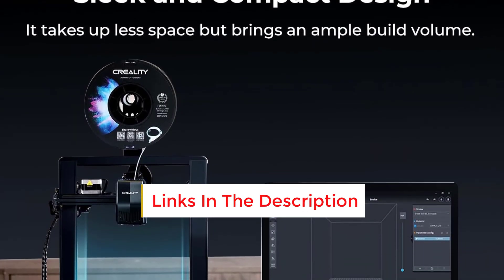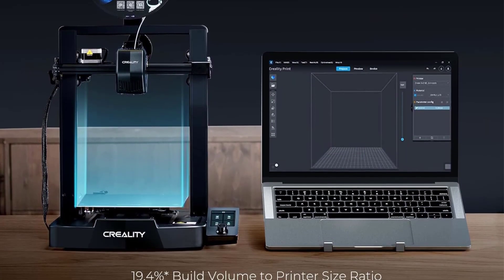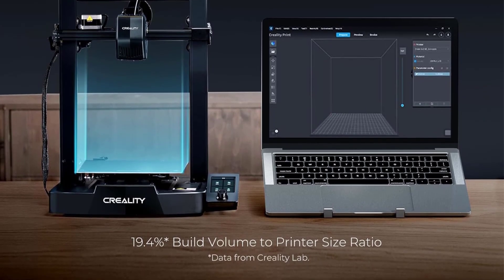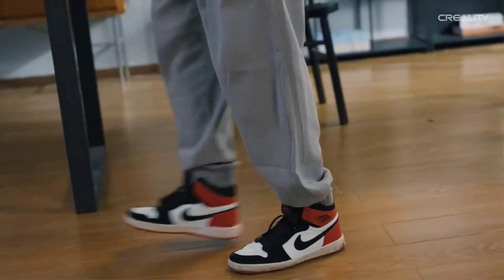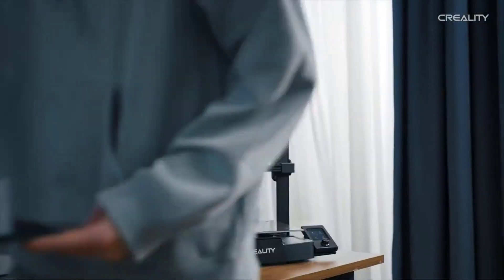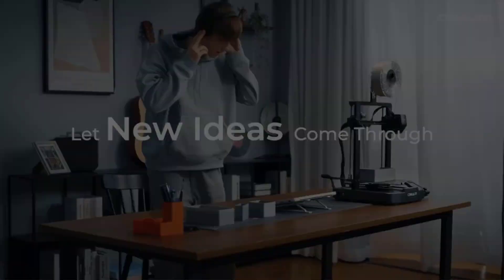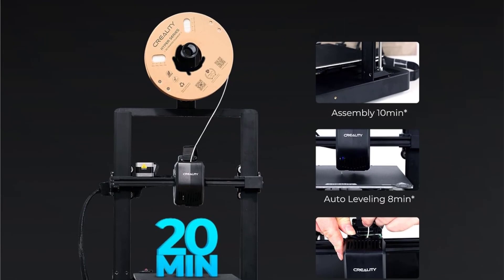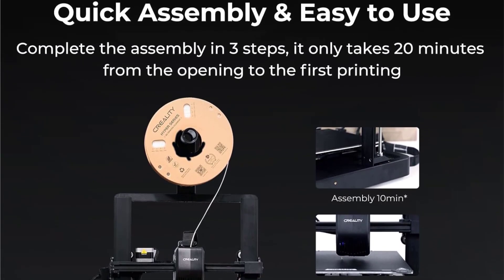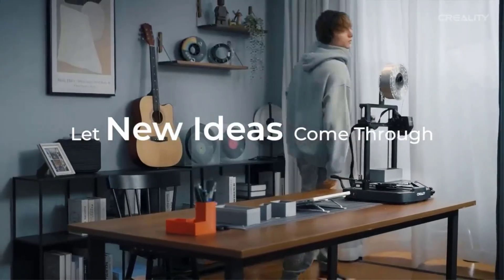The well-tested Sprite Direct Extruder also ships with the V3 SE. It works well with flexible filaments as well as common ones like PLA, ABS, and PETG. The V3 SE's maximum print speed of 250 mm per second is a notable feature — you can 3D print a benchy in less than 30 minutes, which is faster than most printers in the same price range. Creality has also improved the automatic bed leveling process by adding a strain gauge sensor and a CR Touch probe, so you no longer have to fiddle with setting the Z-offset.